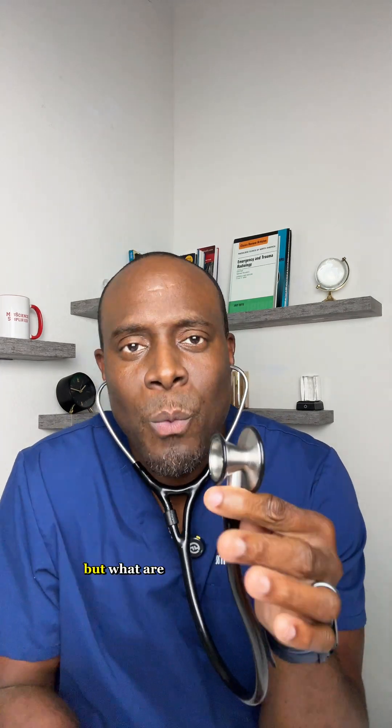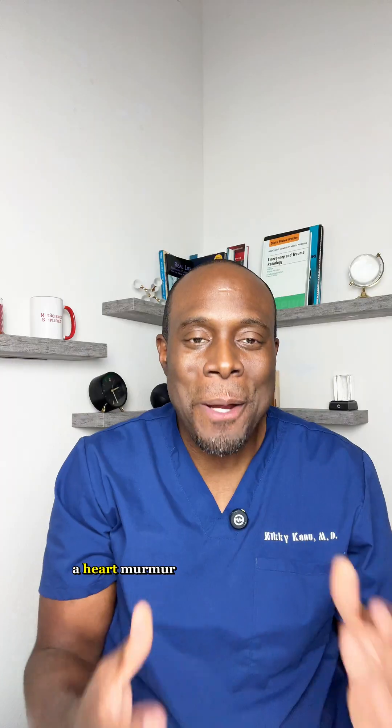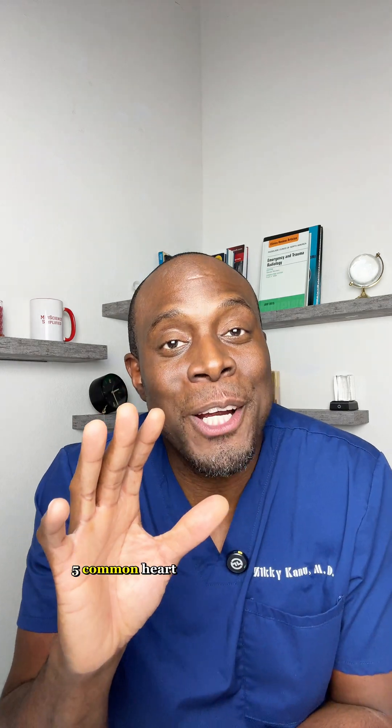Your doctor uses a stethoscope to listen for heart murmurs. But what are heart murmurs, and what do they sound like? A heart murmur is just an extra sound that your heart makes when the blood in your heart flows in the wrong direction. Some murmurs are harmless while others may signal serious heart conditions. Let's listen to five common heart murmurs.